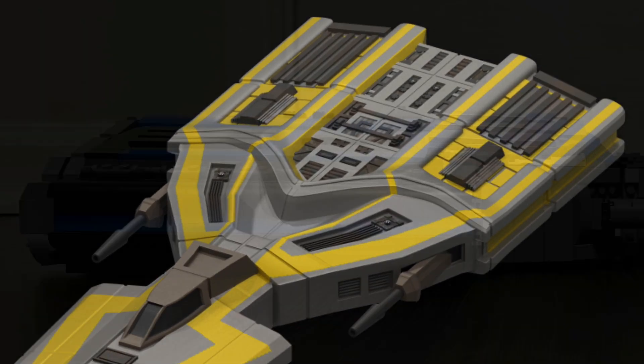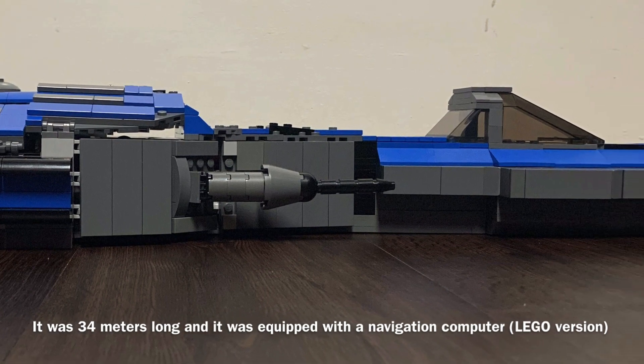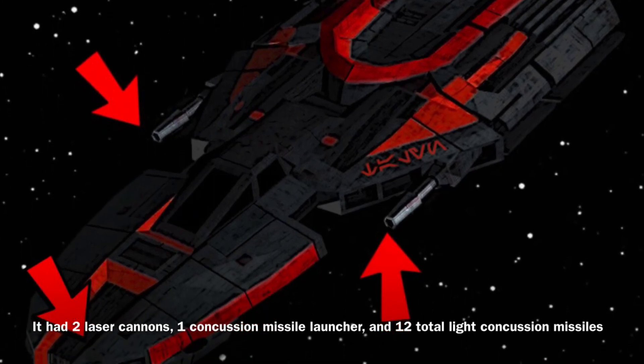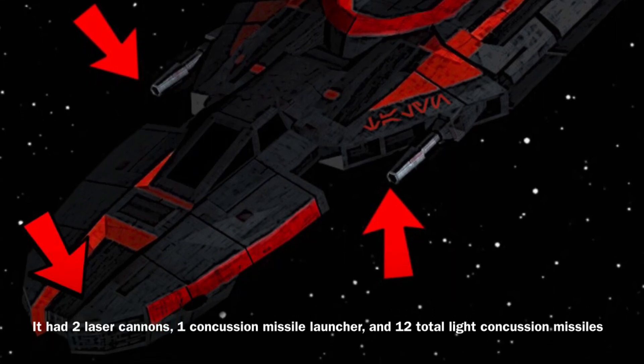Anyway, now to the stats. The Lefisk-class was 34 meters long and it was equipped with a navigation computer. In addition, the vessel was equipped with relatively heavy armament for a freighter meant for the general public, as it was equipped with two laser cannons, one concussion missile launcher, and 12 total light concussion missiles.